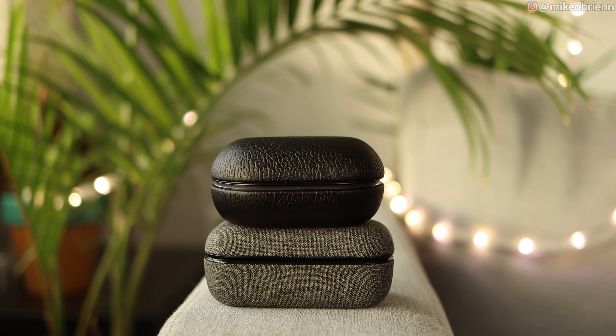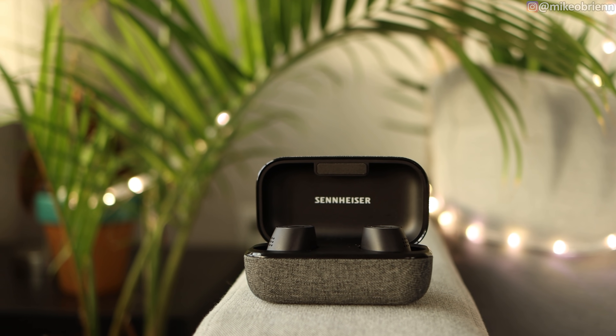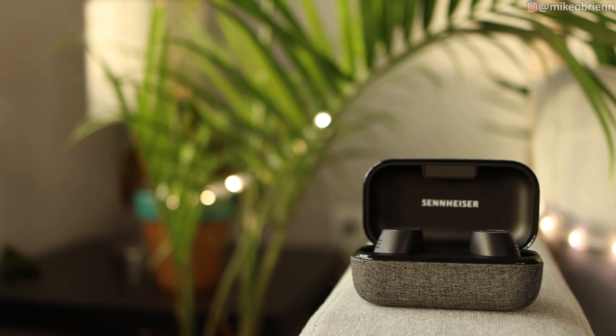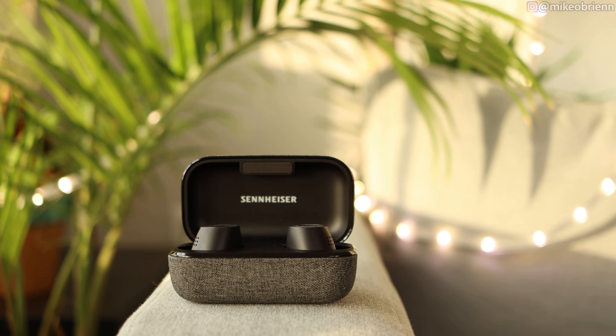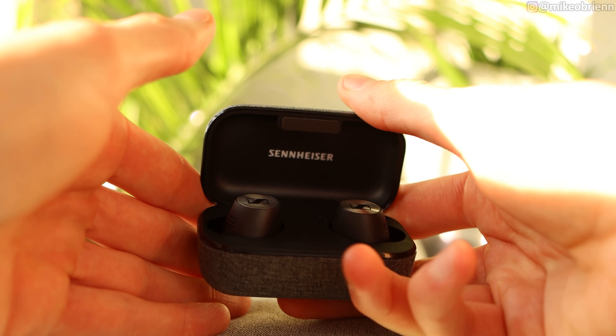The last category is battery life and features — I won't rank these one through five since it depends on what you're looking for. Starting with the Sennheisers: seven hours of battery in the buds, 28 hours including the case. They have an autoplay and autopause feature when you take them out or put them back in your ears — all of these have that except the Jabras and Bang & Olufsen. They also have transparency mode, touchpads, an EQ in the app, and fully customizable touch controls — single, double, triple tap, and tap and hold on either earbud.